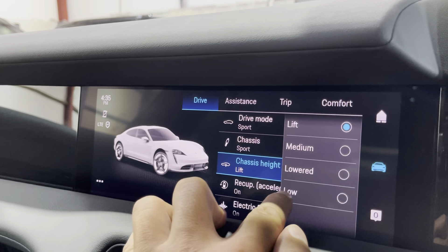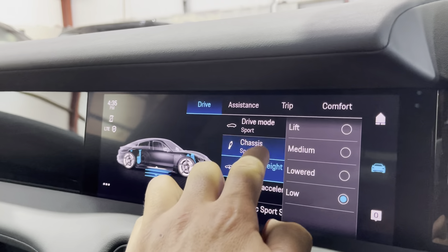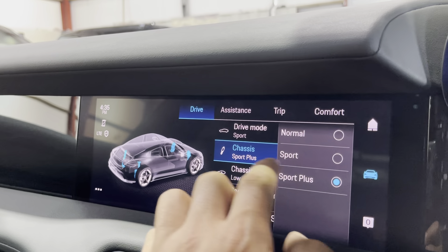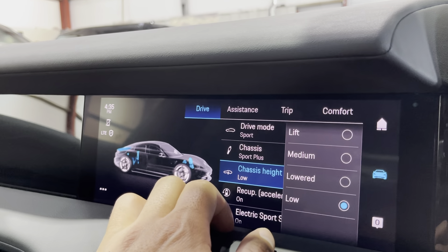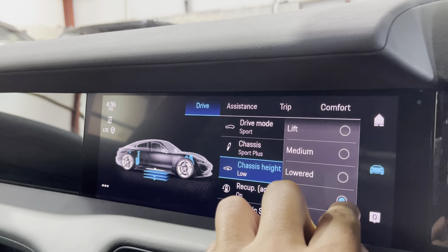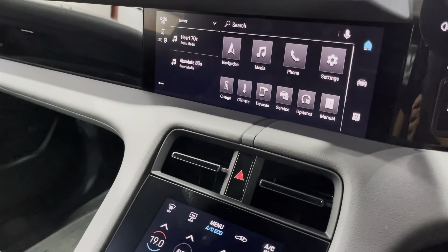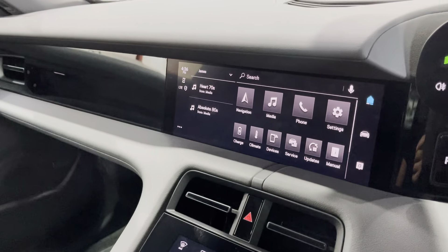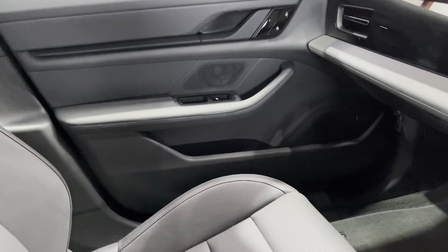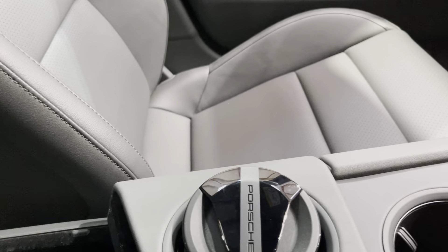You've also got the air suspension so you can lower it and put it on the lowest setting if you want. You've got chassis modes — Sport, Sport Plus, etc. Loads of stuff to play with from this button here to set up the car exactly how you like it. It's a pretty fast car that drives fantastically, so you'll want to set it to your own preferences. There are also USB-C sockets in here.